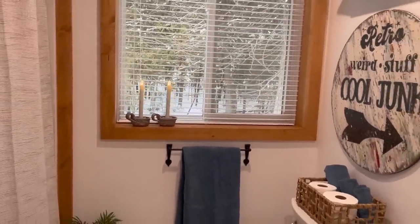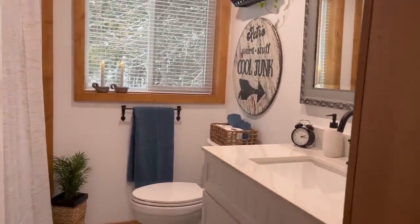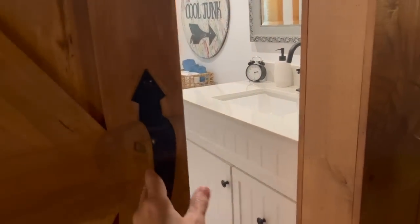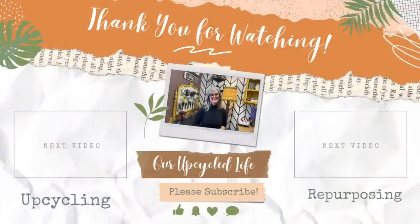I hope you enjoyed this video of me upcycling and thrifting my bathroom. I would love to know down in the comments what you think. Thanks for watching, have a great day and we'll see you in the next video. And if you love this video, I'm sure you'll love either of these next two. Take care.